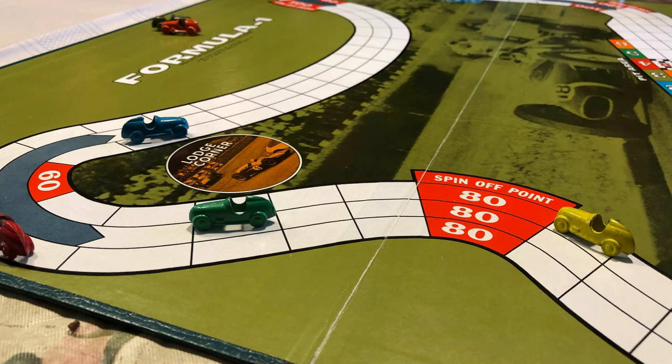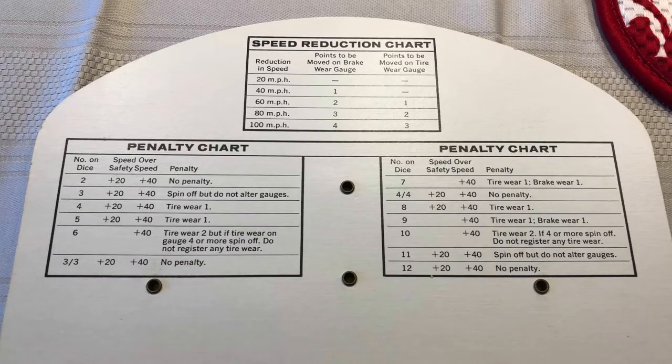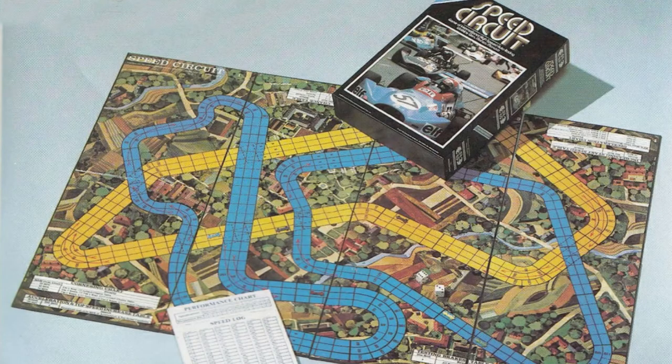If you exceed the speed limit, you roll a couple of dice and consult a chart to see what happens. If you're lucky you might get away without a penalty, but more likely you'll incur tyre wear, or if you're really unlucky, you might spin off the track. Following Formula One, we get games like Avalon Hill's Speed Circuit, which adds customisation — using a point system, players can change things like their car's starting speed, top speed, braking ability and resistance to wear.